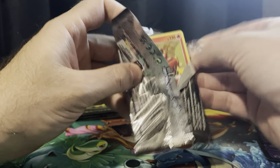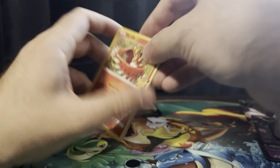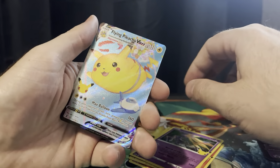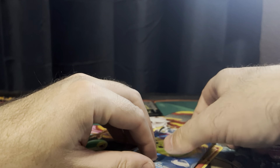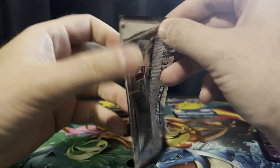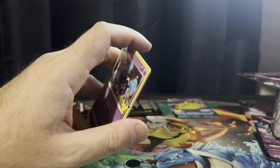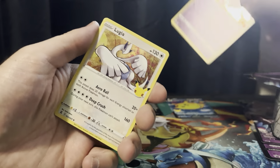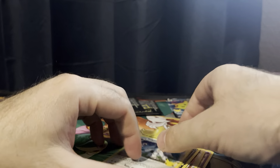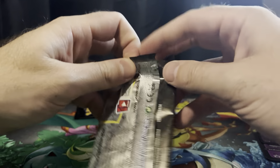So after that, I ended up tracking down each card I needed individually to get a complete master set of Base. Then I went and got complete Jungle and complete Fossil. And then unfortunately it spiraled from there where I completed Gym Challenge, Gym Heroes, Team Rocket, Southern Islands — which is a good set — and also Base Set 2.